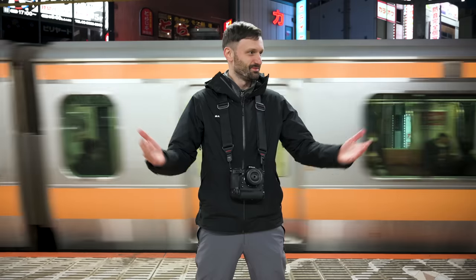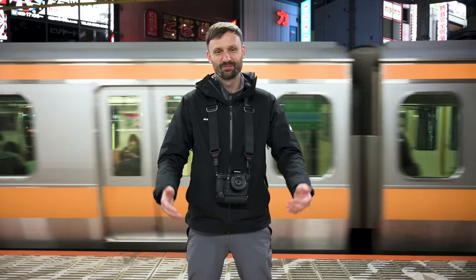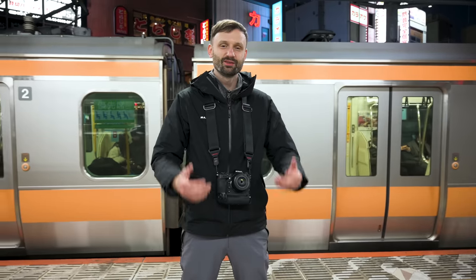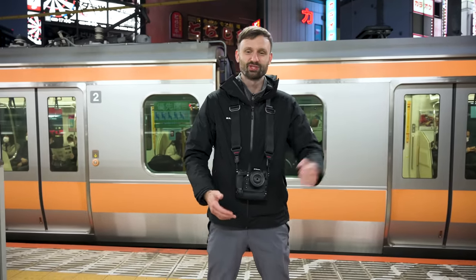Hey guys, Lucas from iExplore here. Today we're exploring Kanda, which is this area where we are. We're starting in the train station because there's some cool shots I want to shoot here. This video is sponsored by iExplore itself because we have a map of Tokyo photo spots that we're happy to share with you guys, and you can book one of our workshops on our website, so please check that out.